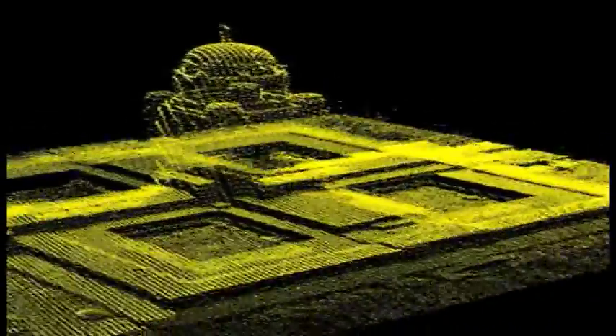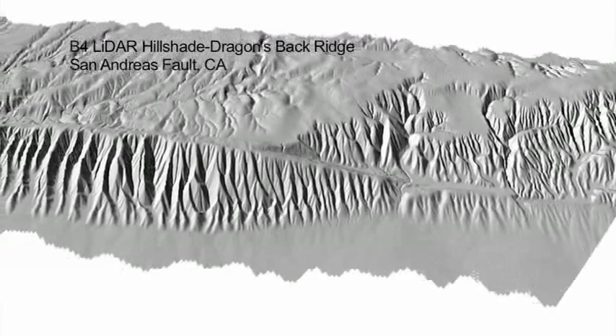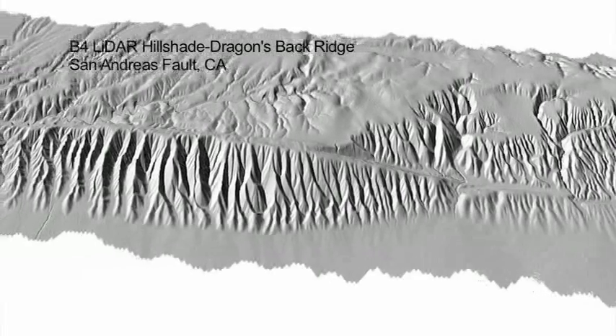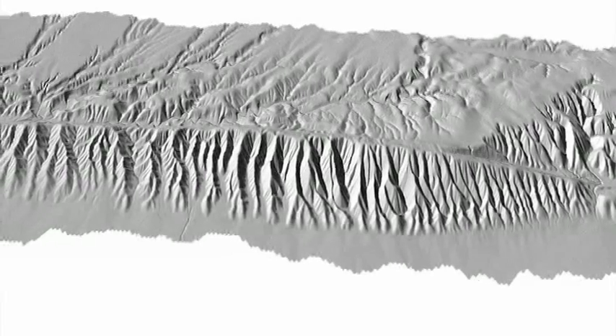From the three-dimensional point clouds, surfaces or digital elevation models, or DEMs, with one elevation per pixel can be computed. These standard products are then used to visualize and measure features of the ground. They can also be used to reconstruct fault offsets, simulate water runoff, and analyze the landscape response to faulting and erosion.